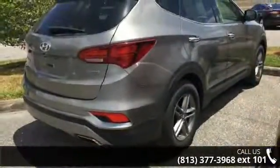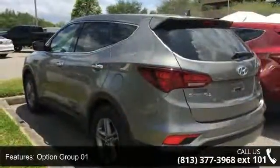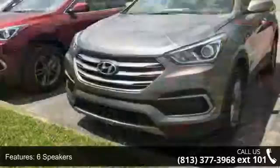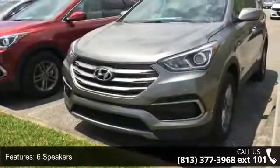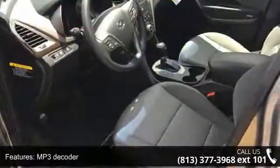This vehicle's top features include Option Group 01, 6 speakers, MP3 decoder, air conditioning, rear window defroster, power steering, power windows, remote keyless entry, steering wheel mounted audio controls, and 4-wheel independent suspension.